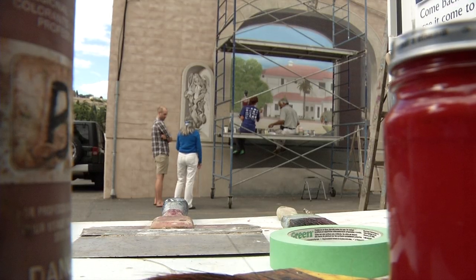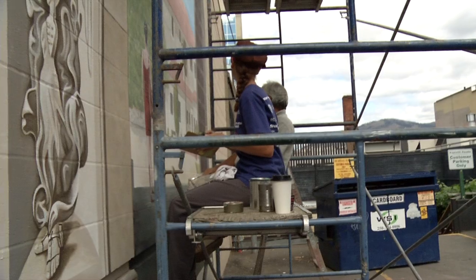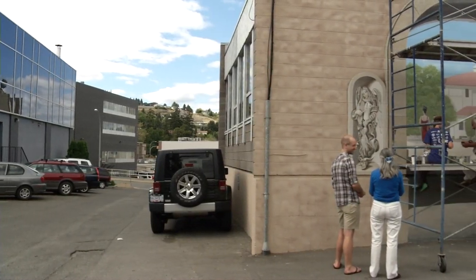This mural is one of several that are part of the Back Alley Art Gallery, an initiative started in 2010 by the Kamloops Central Business Improvement Area — an effort not only to beautify an often overlooked part of many cities, but to make downtown alleyways in Kamloops more walkable.